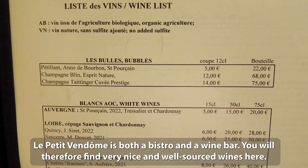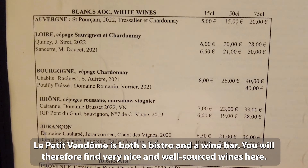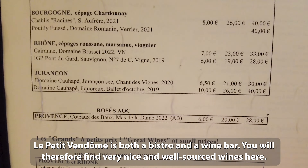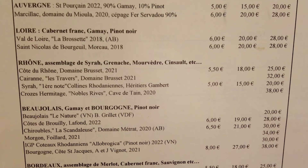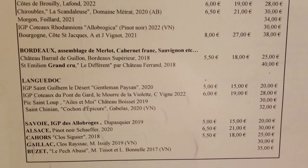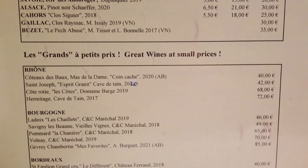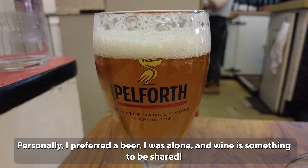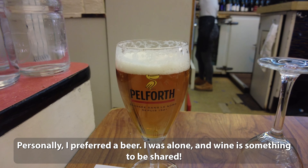Le Petit Vendôme is both a bistro and a wine bar. You will therefore find very nice and well-sourced wines here. Personally, I prefer the beer — I was alone, and wine is really something to be shared.